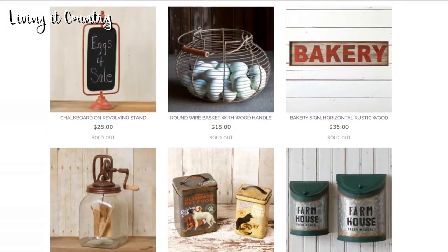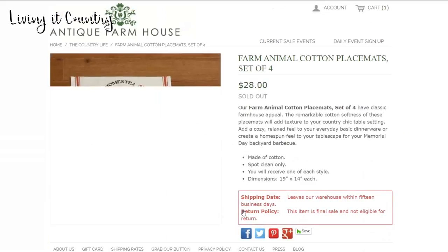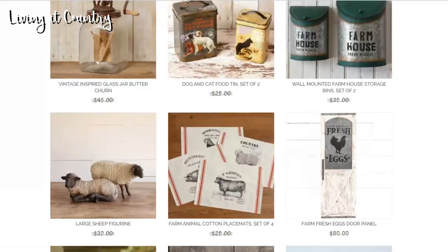Are these not the cutest things you've ever seen? I have a set of two farm animal placemats - they're getting yucky, they weren't from Antique Farmhouse and I can't wash them. So these farm animal cotton placemats would be really darling. I have a cow and a chicken one. My daughter loves animals and I need a set of four because we have four people in our family. For $28 you cannot beat that - that's $7 each, and each one has a unique farmhouse look.